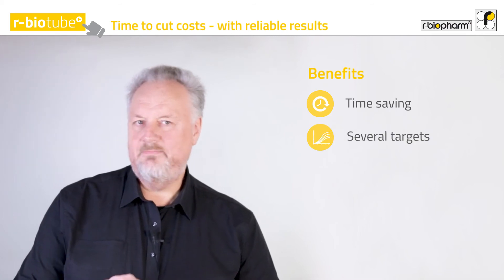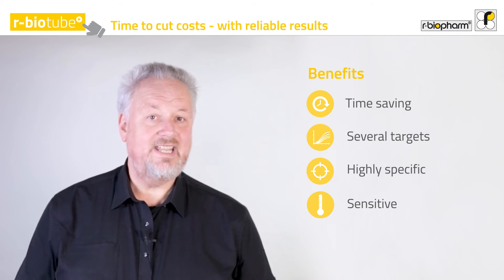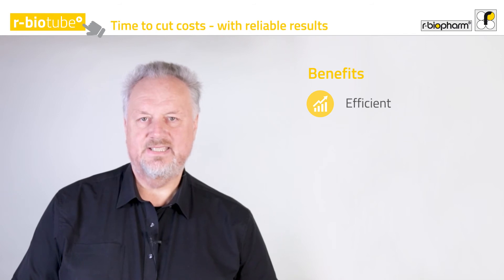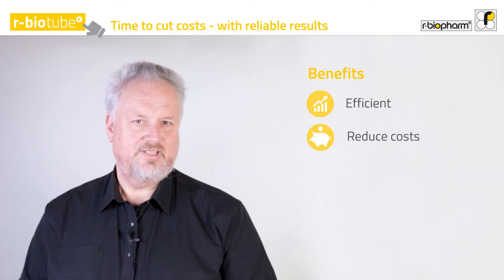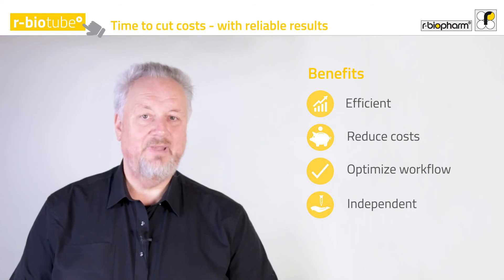It is time-saving — you can run several targets in parallel and have highly specific and sensitive results within a day. You can further increase your efficiency by using multiplex kits, reduce your costs, optimize your workflows, and become more independent from external labs.